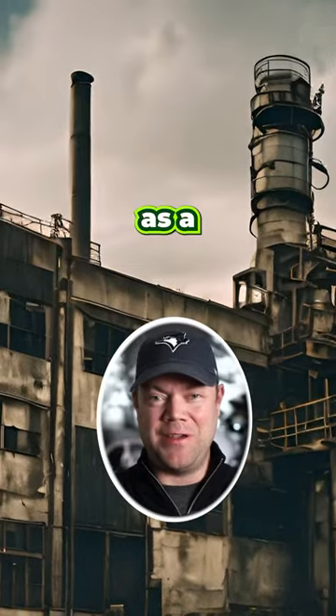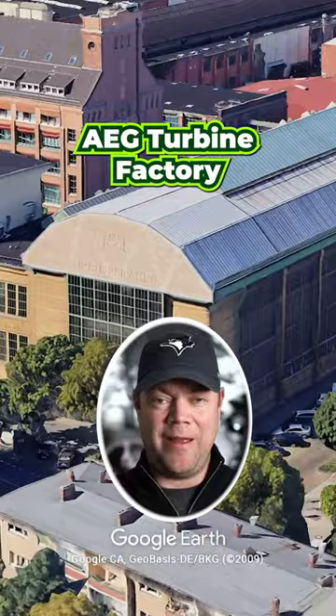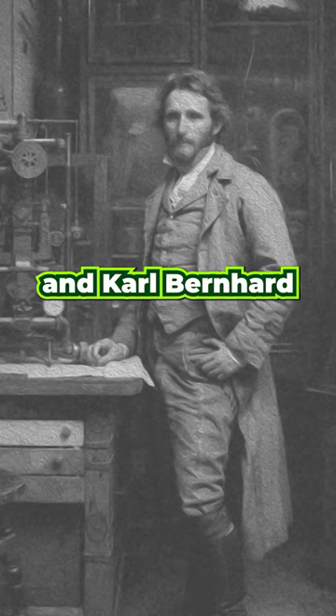It's tempting to think of a factory as a boring and ugly industrial building, but let's take a look at a building in Berlin which completely changes this idea. It's known as the AEG Turbine Factory and was built way back in 1909 with Peter Behrens as the architect and Karl Bernhardt as the engineer.